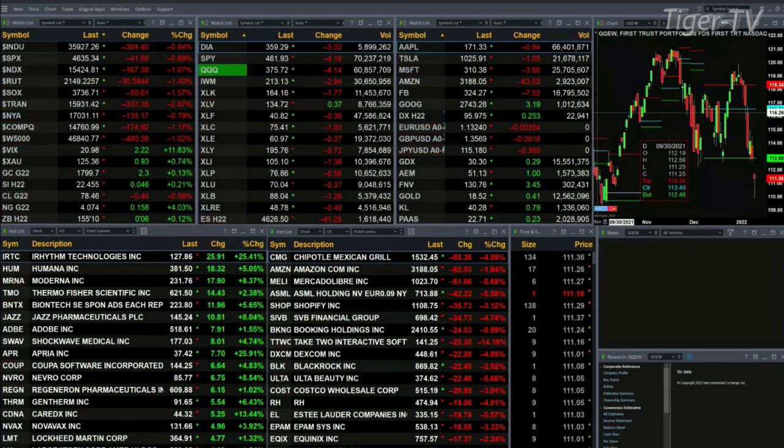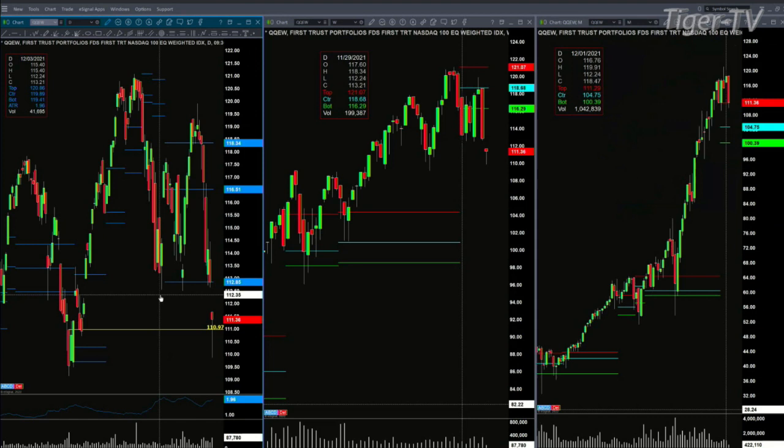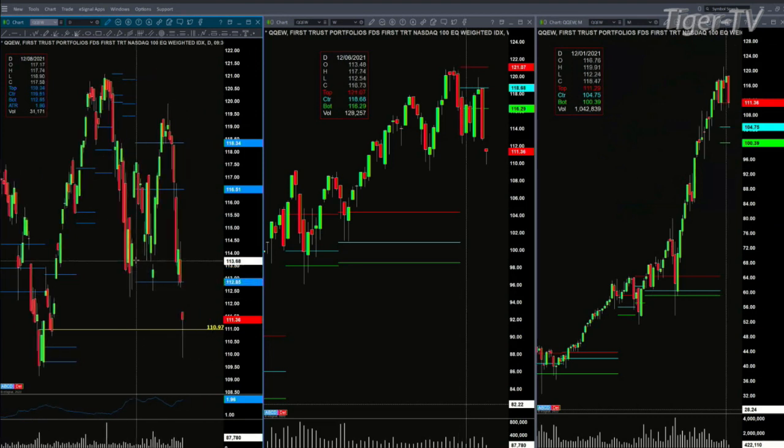The first chart I'm going to share with you — during the break between shows I went and took a look at the equal-weighted ETF for the QQQs, that's QQQEW, so each of its instruments are equally weighted. The equal-weighted ETF typically provides us with a better message than the weighted index.